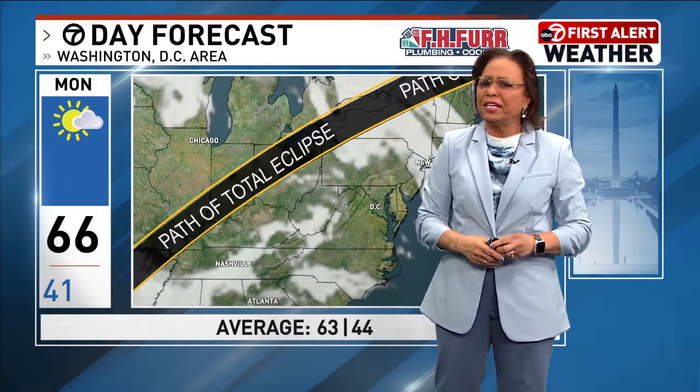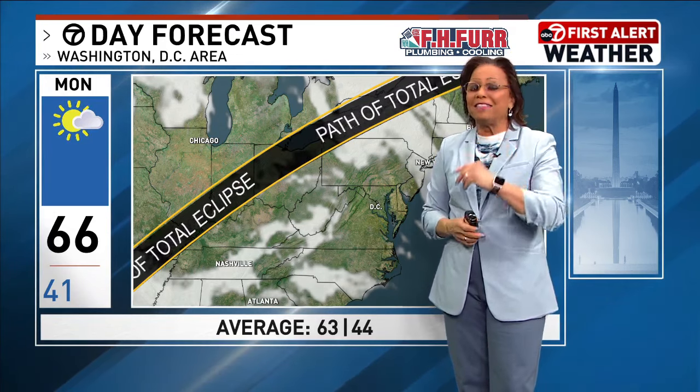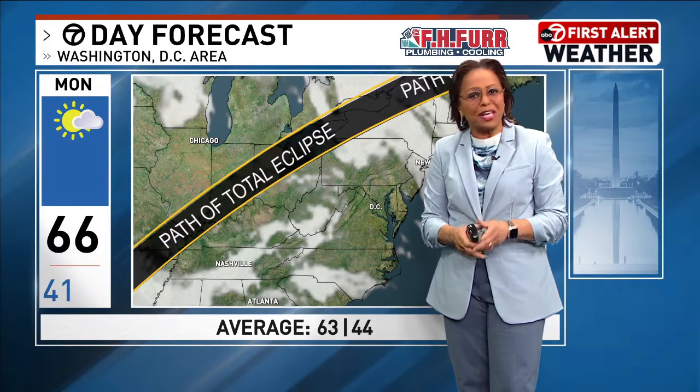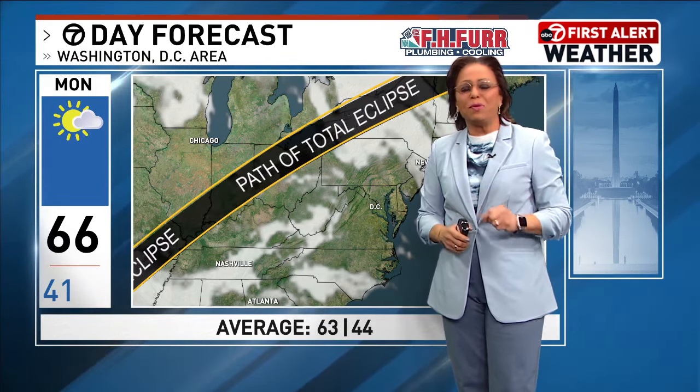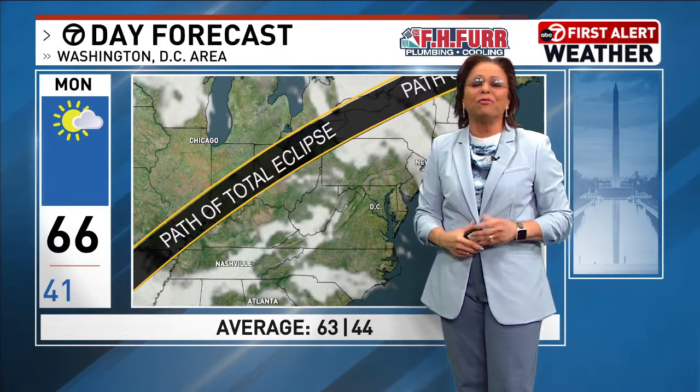But during the total solar eclipse, there's something that's really intriguing. It's a phenomenon known as Bailey's beads and the diamond ring that appears. It's a rare few moments that we are able to see more features of the moon and the sun with our own eyes.